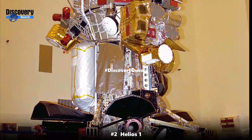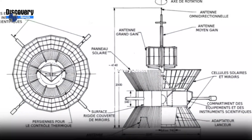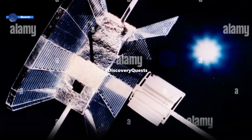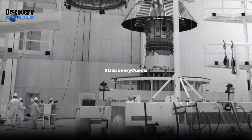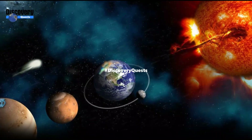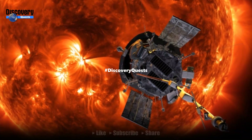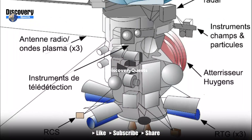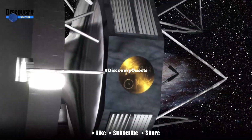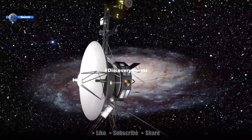Number 2: Helios 1, 142,000 miles per hour. Helios 1, a groundbreaking solar probe jointly developed by NASA and the German Aerospace Center (DLR), achieved a staggering speed of approximately 142,000 miles per hour during its mission to study the Sun. Launched in 1974, Helios 1 holds the record for the fastest man-made object relative to the Sun, allowing it to approach the Sun closer than any previous spacecraft.